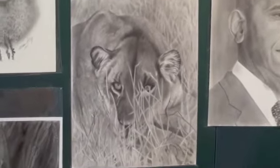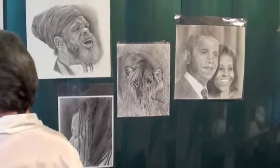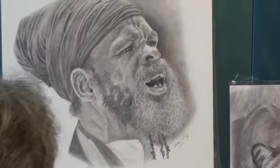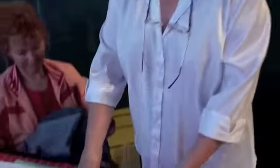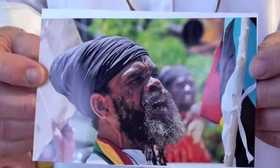And you're good with animals. Yeah. This Rasta man — where did this come from? This was a portrait. This was a photograph. Here's the original photograph. And again, I used the same technique.